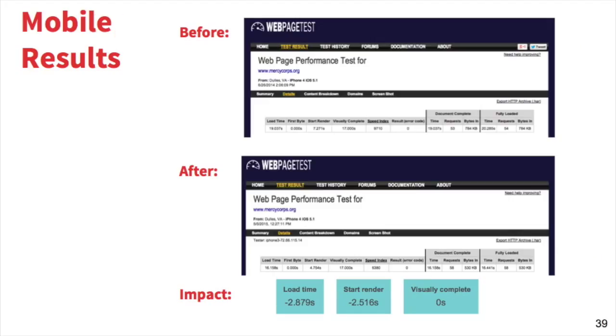For mobile — there's the before up there, and then afterwards. We shaved 2.89 seconds off of load time and 2.51 seconds off of start render. Webpagetest says that visually complete we didn't save any time, but by looking at the videos, we definitely did.